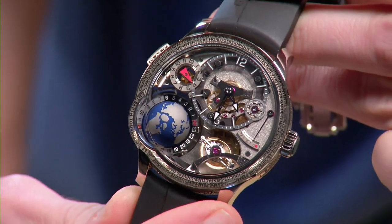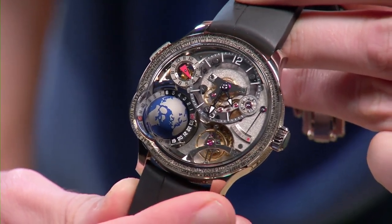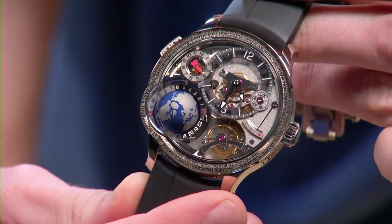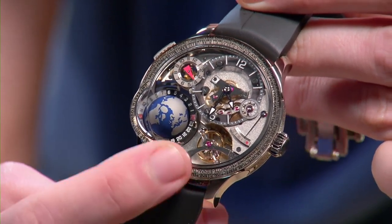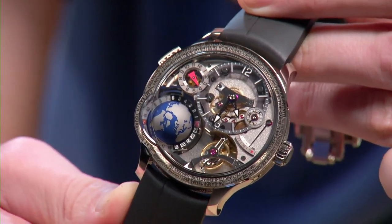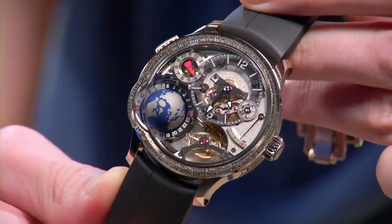Manual wind, three-day power reserve in spite of that hyperactive tourbillon, stacked mainspring barrels, and a feature every manual-wind luxury watch should include: a bridle-style decoupler in the mainspring barrel so you can't overwind it. Power reserve scale on the dial side. This is as good as it gets — not necessarily my style, but in terms of fit, finish, materials, and imagination, as good as it gets.